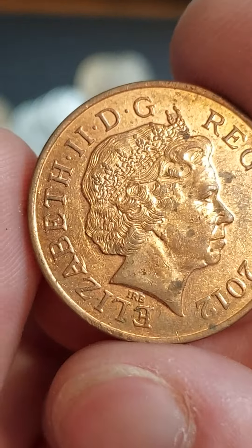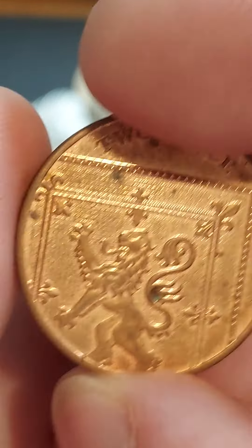Hi guys, Dan Stollers here. A question came in on the channel: how much is the 2012 2 pence coin worth?